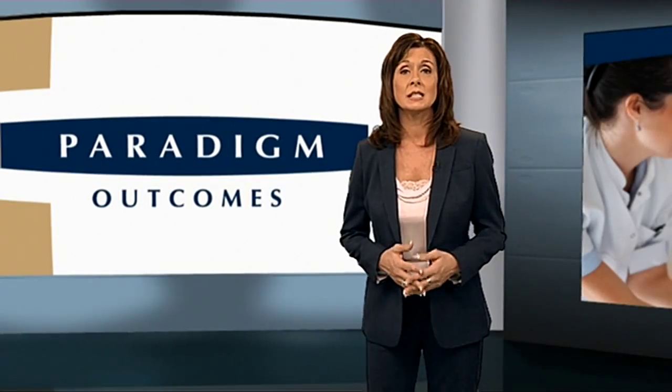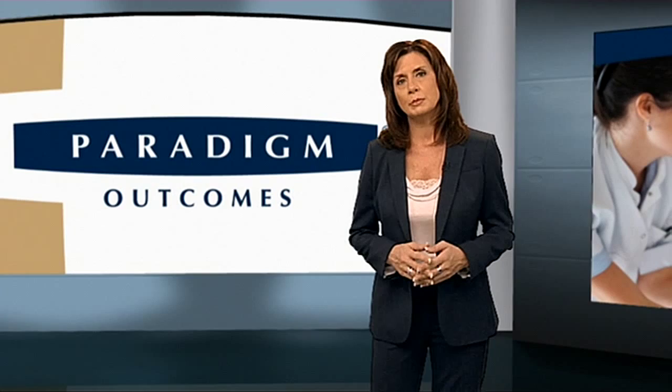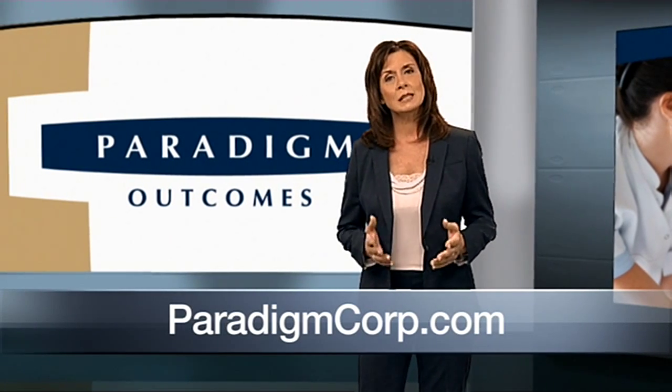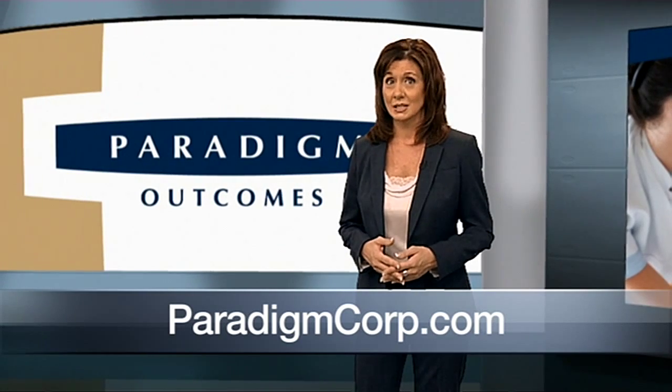With the help of a skilled team and a comprehensive prosthetics treatment plan, most amputees can achieve maximum functional restoration. For more information on amputations and prosthetics, visit ParadigmCorp.com. You can also connect with us on Facebook and Twitter.